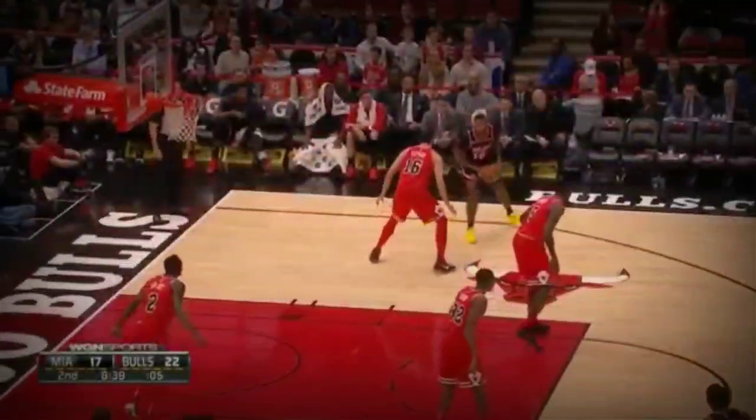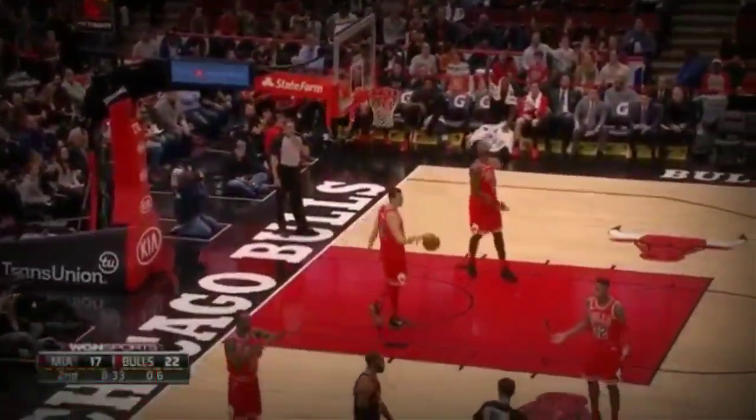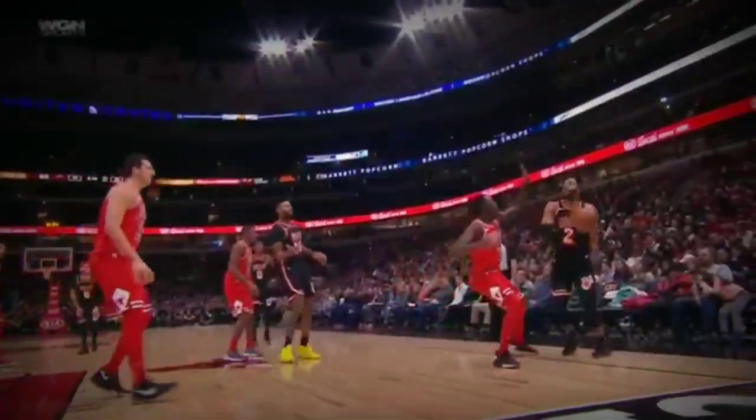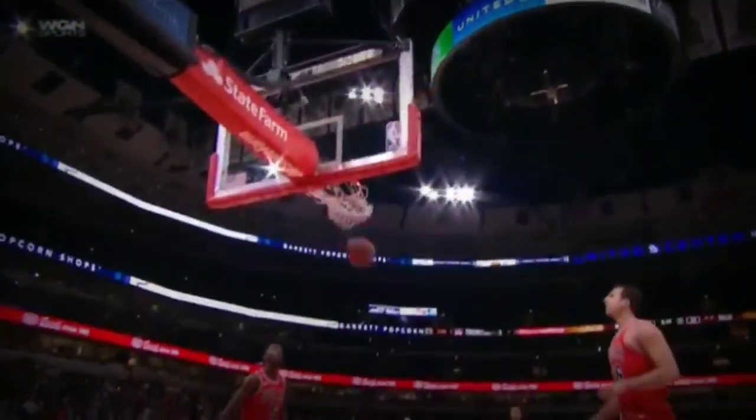Yeah, that's almost impossible for the defender. Watch this again — he doesn't need much room. Bigs can come out. Johnson against Zipzer. Johnson into the lane and out. Corner jump — good. With the foul. That's the first team foul on the Bulls.